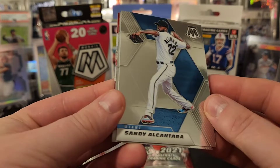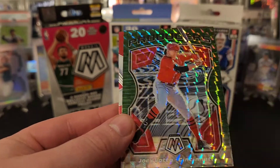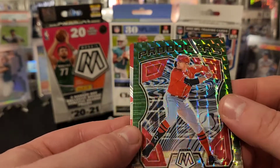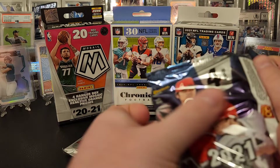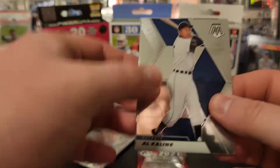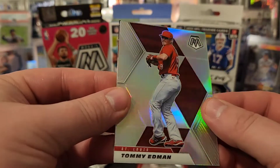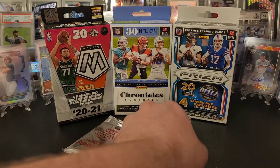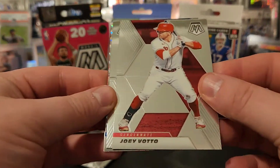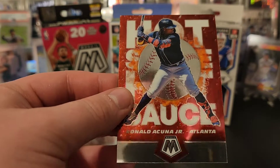I think the hanger packs, or the multi-packs, were the best for this product last year. Sandy Alcantara, Adam Wainwright, nice Joey Votto Producers card, and Alec Bohm debuts. Got Al Kaline, Daniel Johnson, Tommy Edmond on the silver, and a Bregman launcher. Actually just bought that Judge card the other day. Another Joey Votto, David Peterson rookie, Brad Keller, and Ronald Acuna Hot Sauce — cool insert. So they're kind of short-printed, but not too crazy.